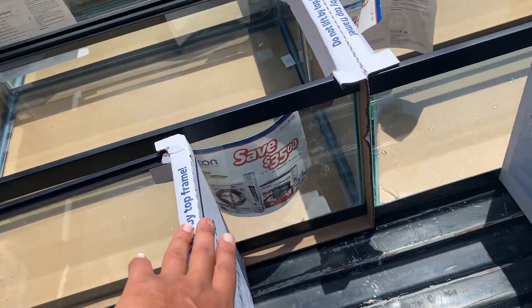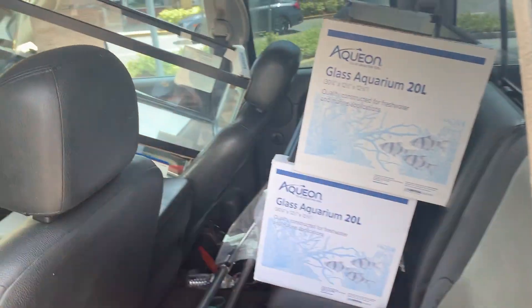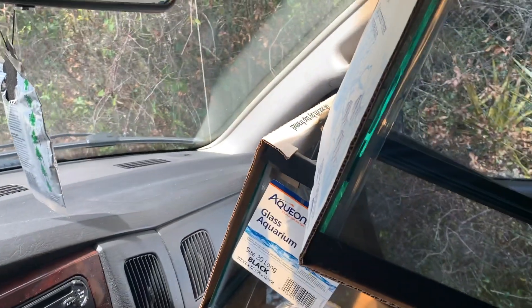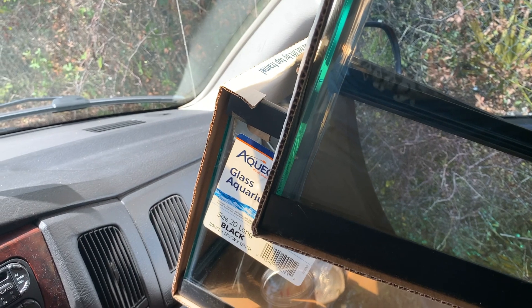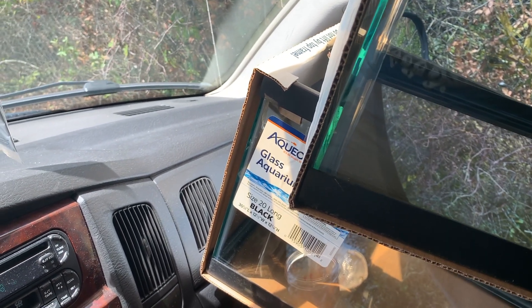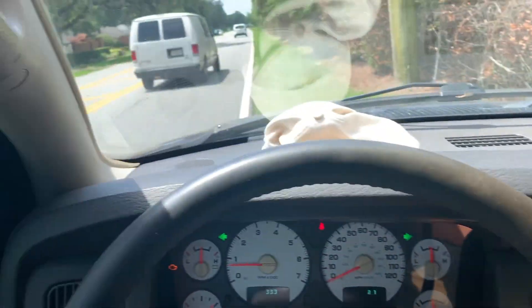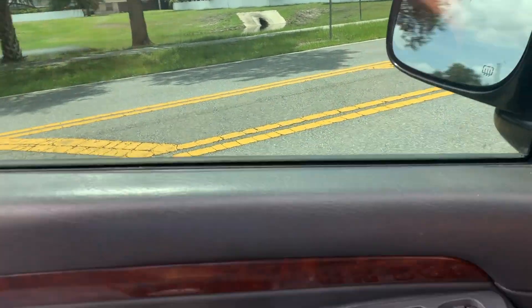We've got four 10-gallons and 11 twenty-longs. We could fit one more 20-long and that's all we need. At this point it's pretty much official that fish are my life — this is more than a hobby, it's a lifestyle, a livelihood. Here I am with a truck full of tanks.